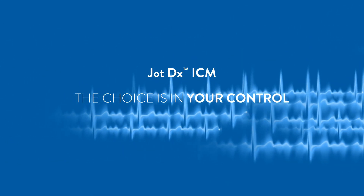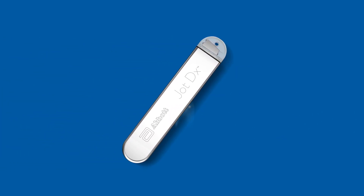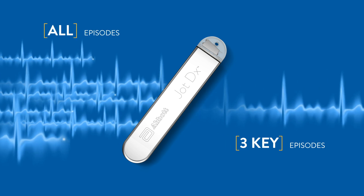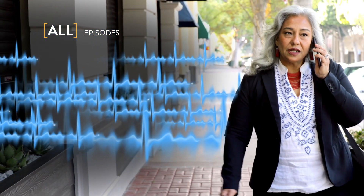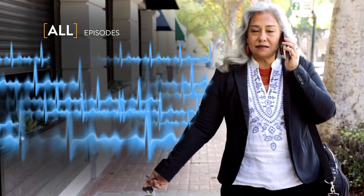Now, the choice is in your control. With JotDX ICM, you can focus on three key episodes or all episodes. Only JotDX ICM gives you the flexibility to see what matters most based on each patient's needs.